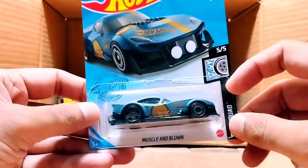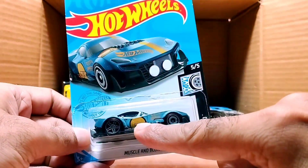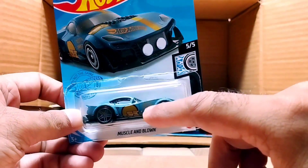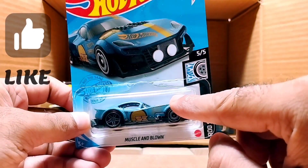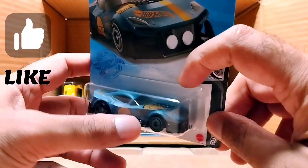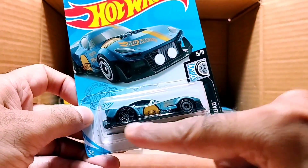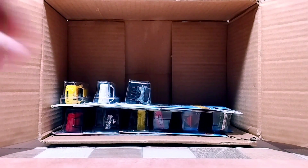Our next one is Muscle and Blown from the Rottscotch series. This one is a gray premium color with a golden-orange combination on it. It has S3 on it and you can see S3 on the side as well. Look at the engine and the headlights — so detailed. Look at the tires, so beautiful.